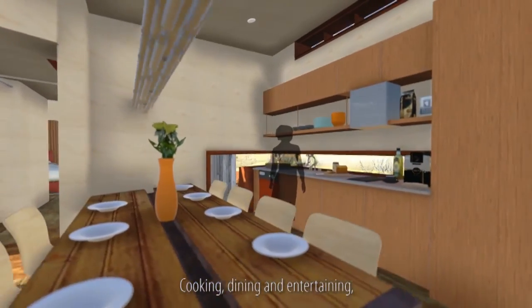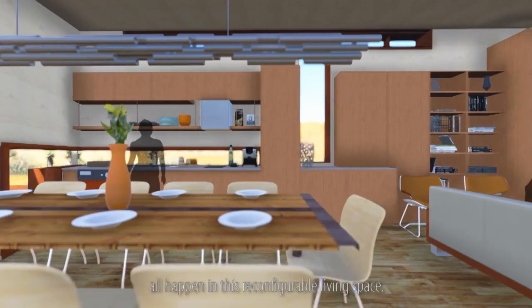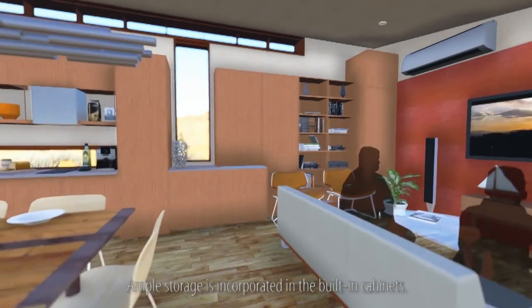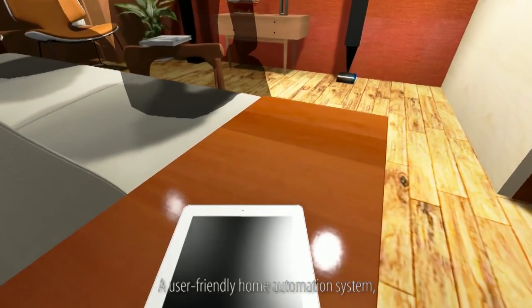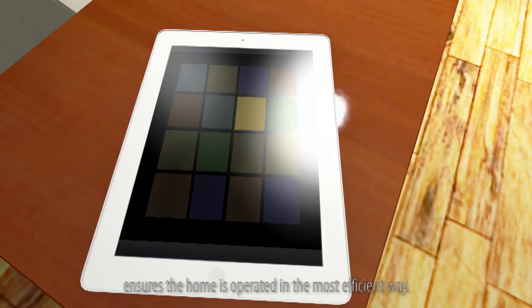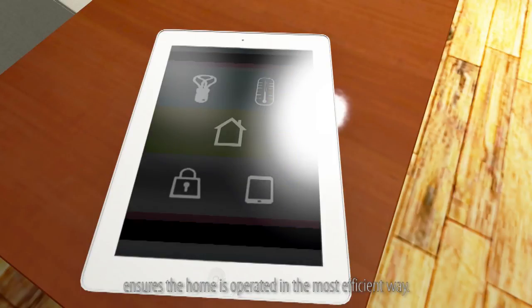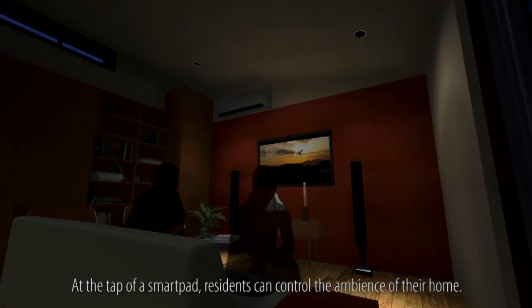Cooking, dining, and entertaining all happen in this reconfigurable living space. Ample storage is incorporated in the built-in cabinets. A user-friendly home automation system ensures the home is operated in the most efficient way. At the tap of a smart pad, residents can control the ambiance of their home.